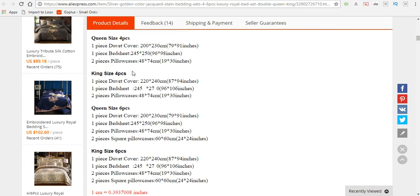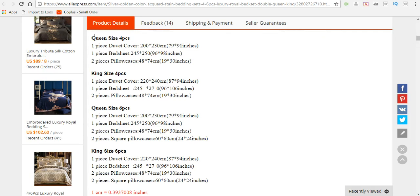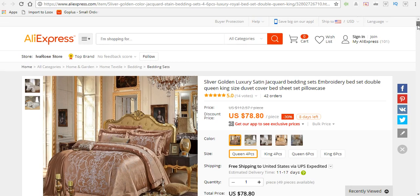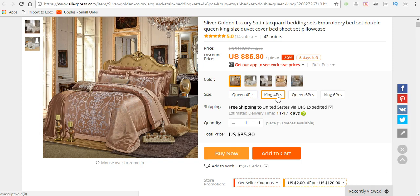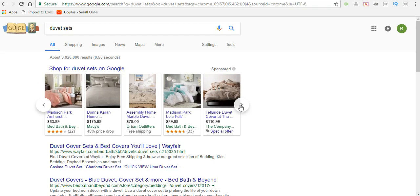It tells us here what it includes: two pillowcases, one bed sheet, and one duvet cover. It also shows the dimensions and which beds it fits — queen and king. They also have a six-piece set, not just a four-piece. We could easily add this to the store, whether they get a four-piece or six-piece, king or queen, and sell it for $250 — people are already spending this type of money on bedding sets. We could sell it for $150 or $199.